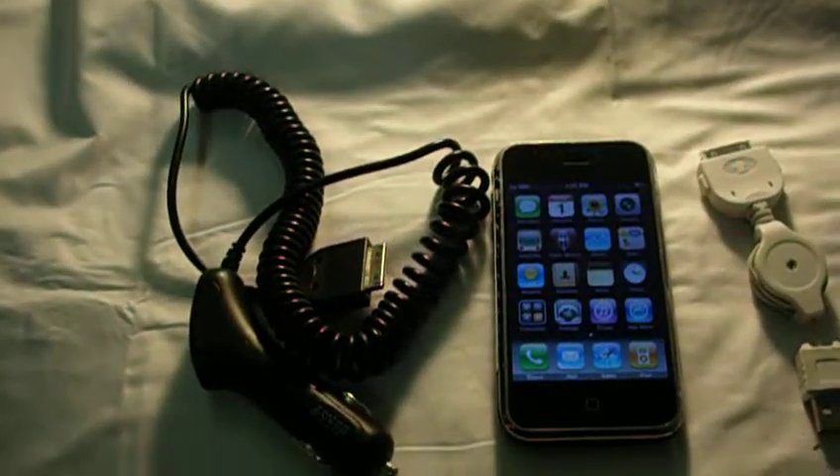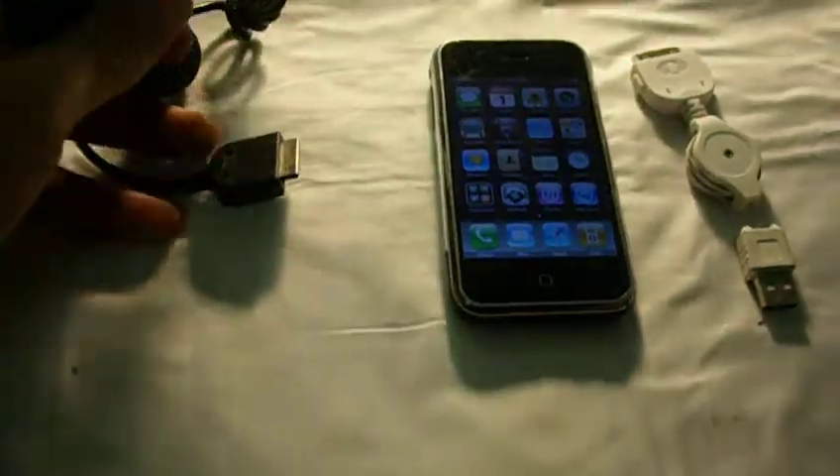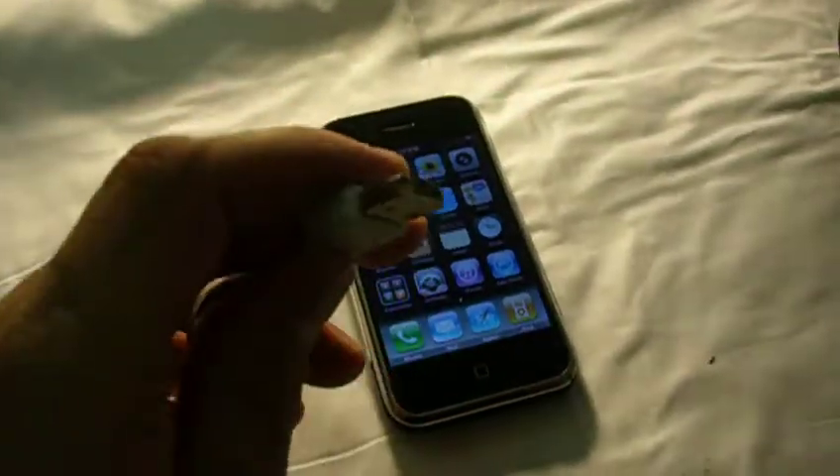This is a first generation iPhone. It is an 8GB. It comes with the 12V charger adapter and the retractable USB charger USB link.